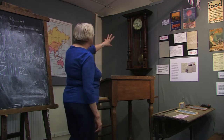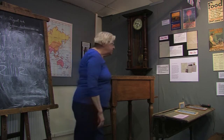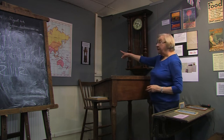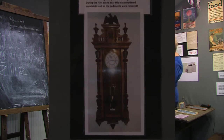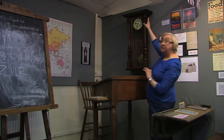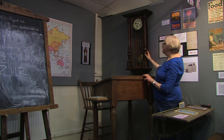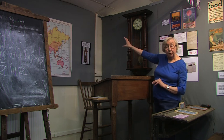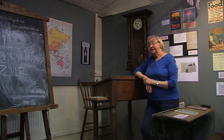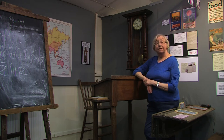Now if you look over here we have a rather beautiful long case clock. There's a picture on the wall of a very similar clock, but it has a very fancy ornate pediment on top — this clock is missing it. The clock is about 1908 and it's German. The beautiful pediment had a German eagle on top, and we think the last thing you wanted during the war would be to have a German eagle dominating your living room. So they got taken off and probably used as firewood.